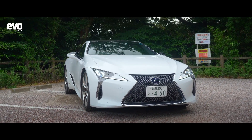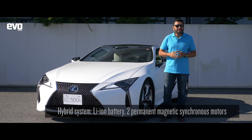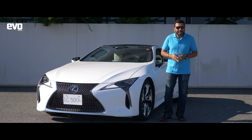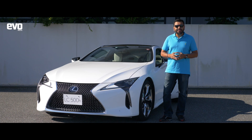Lexus is going to bring the LC500H to India by end of this year or early next year. The pricing will be a little bit in the stratosphere, around 1.8 crore rupees. And it will get a hybrid powertrain, a V6 engine mated to a hybrid powertrain. We are in the home of Lexus in Fukuoka in Japan to drive the LC500H.